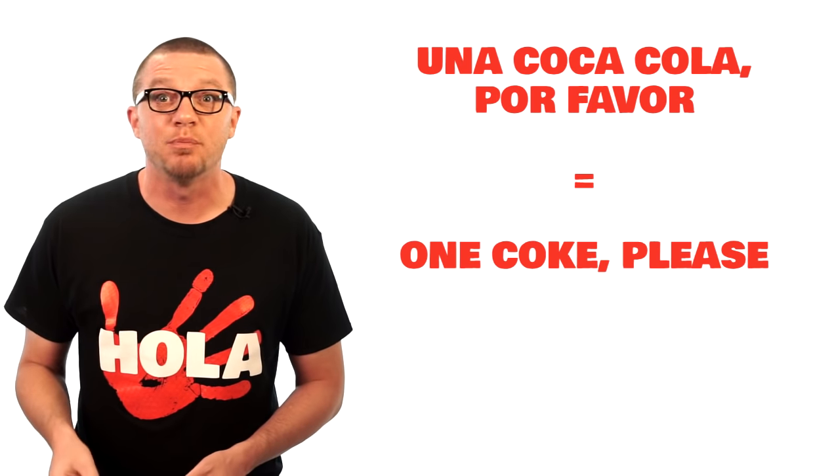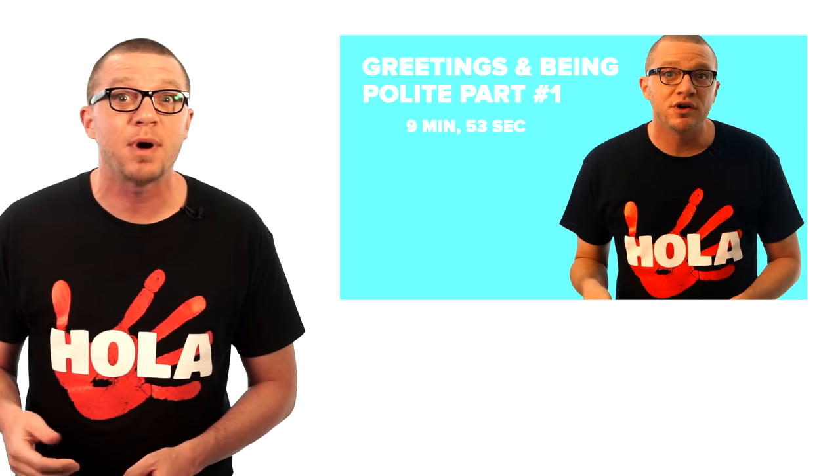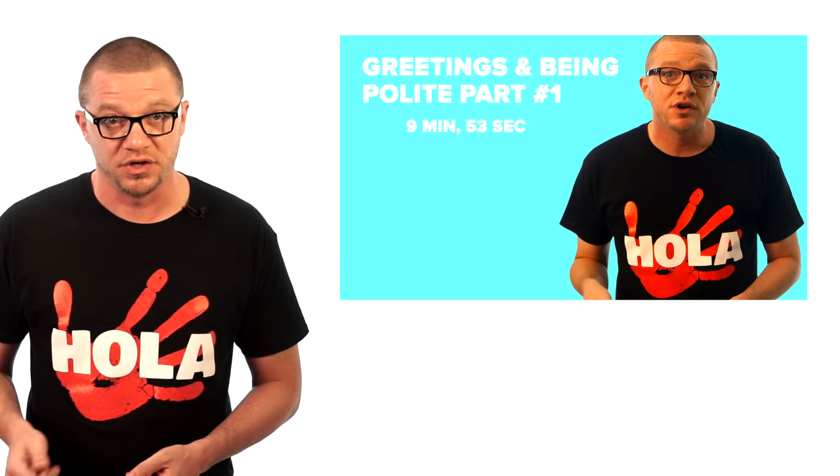This is step number two. So you've already done step one — entered and situated yourself, gotten a menu if one's available. If you know what you want already, ordering is very simple. Just say what you want. If you want a Coke, just say 'una Coca-Cola' — one Coke. To be polite, add 'por favor,' which means please.